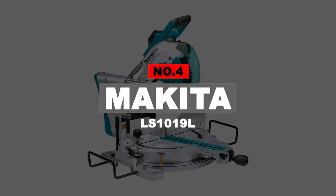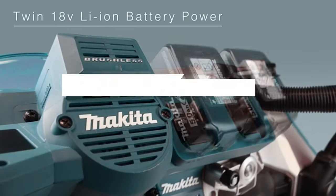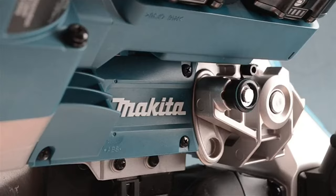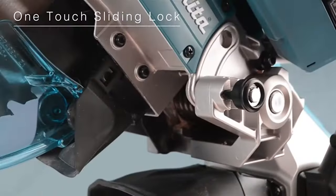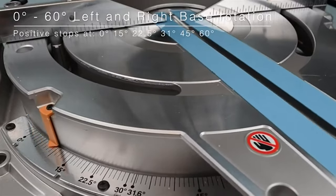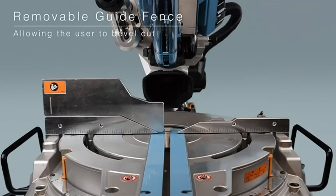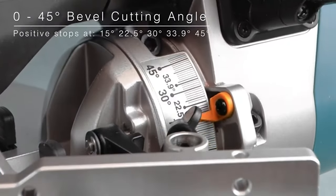Number 4: Makita LS1019L. This 10-inch miter saw has a 60-tooth blade running on a powerful motor. The built-in laser guide will lay out a path for your blade, giving a clean cut. The dust port has been improved with up to 80% efficiency. To keep you safe, the Makita LS1019L includes a soft start feature and an electric brake. You can lock the slide for miter angles easily with one touch. A knob makes it easy to adjust the bevel to your desired angle, while the tool remains portable and easy to move around.